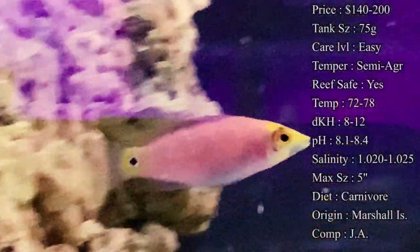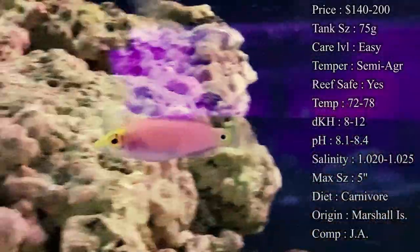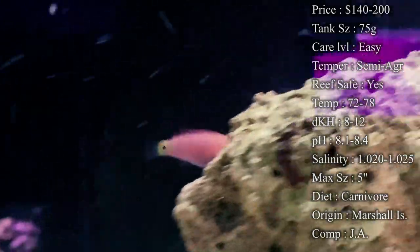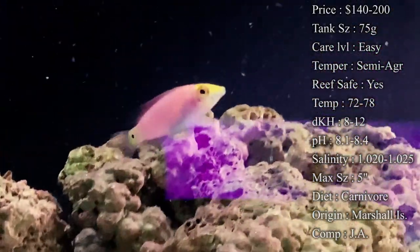Max size: they do get about five inches, so that is a pretty large wrasse by the end of it — definitely want to make sure he has plenty of room to swim around. As you can tell in the video, this guy is very active whenever he gets comfortable in the tank; they are always swimming back and forth, so make sure you give them a large enough tank.